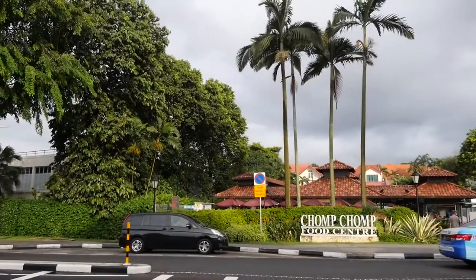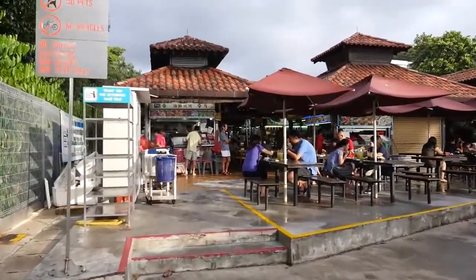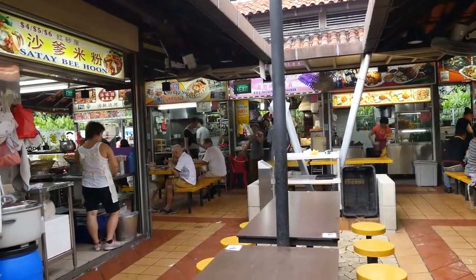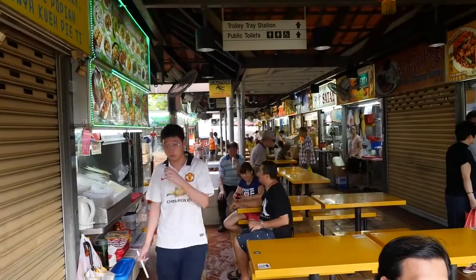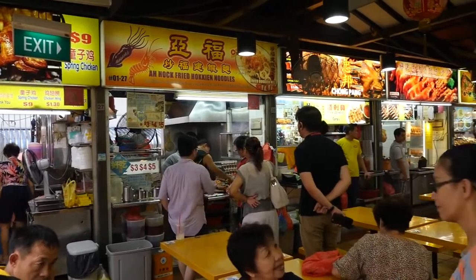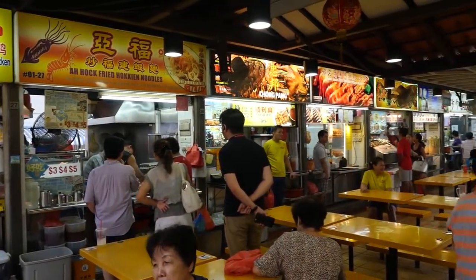We just made it to Chomp Chomp Food Center and that took about 30 minutes to walk here, but it was a really pleasant walk and we passed by some really impressive houses along the way. It's not a big hawker center, but it is a glorious hawker center — there are so many marvelous looking stalls to choose from. When I asked all of you where to eat in Singapore, this was maybe the number one recommended place, so a big thank you for recommending this hawker center.